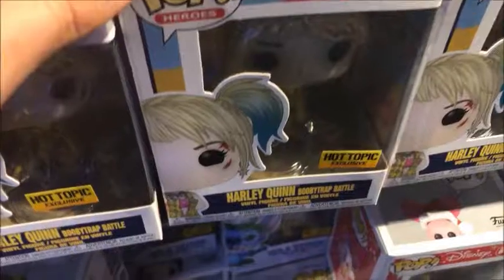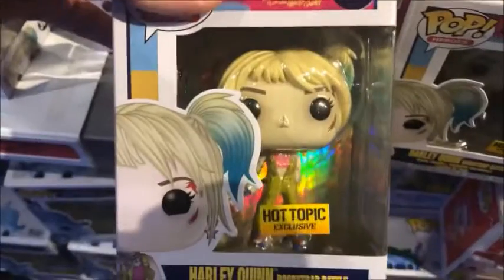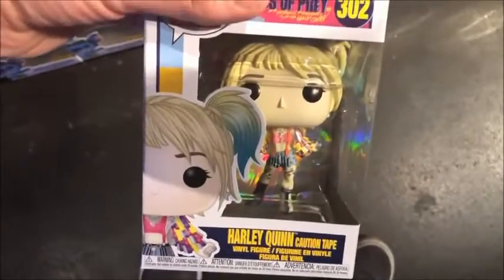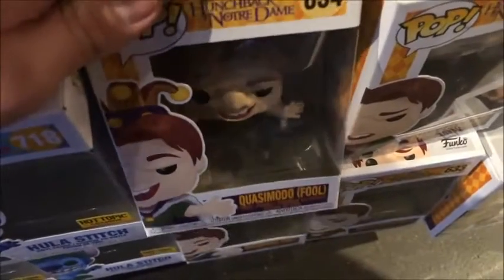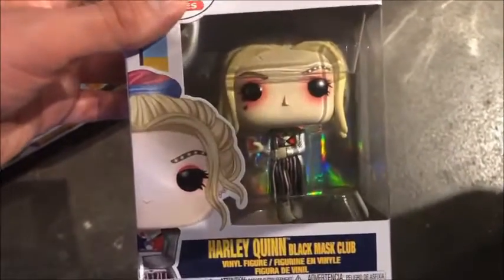Alright, now I'm gonna hit up Hot Topic. First thing at Hot Topic we find is the Hot Topic Harley Quinn exclusives — the Booby Trap Battle. So I will pick that up, that's pretty cool. And here's some of the regular Harley Quinns, the Caution Tape. Then you got Hula Stitch, another Hot Topic exclusive. I see some other Disney stuff here — we got the King of Fools Quasimodo, that's pretty cool, you know I love the Hunchback. There's SAG Quasimodo. And look — Esmeralda, dance Esmeralda dance! That's awesome.